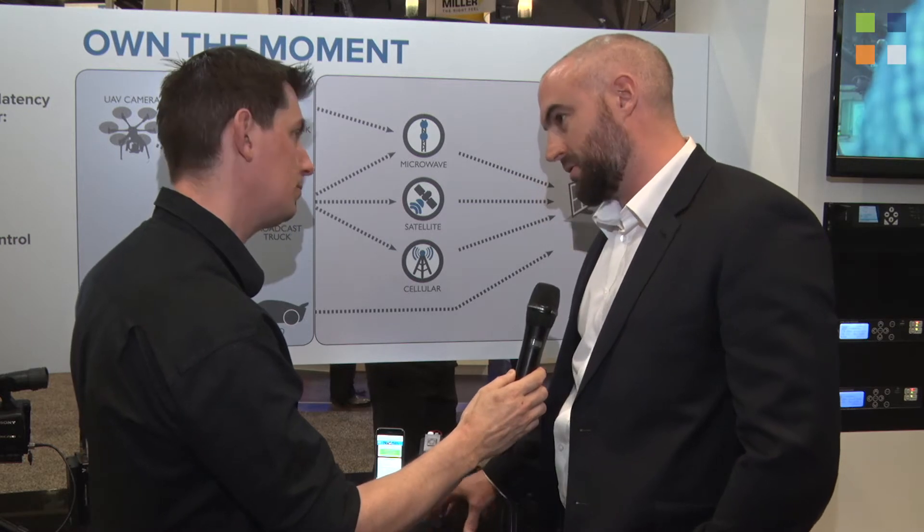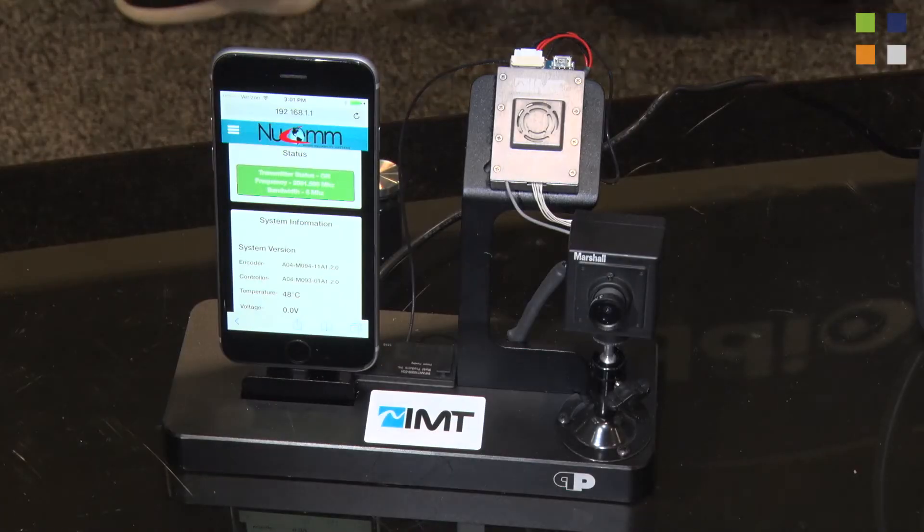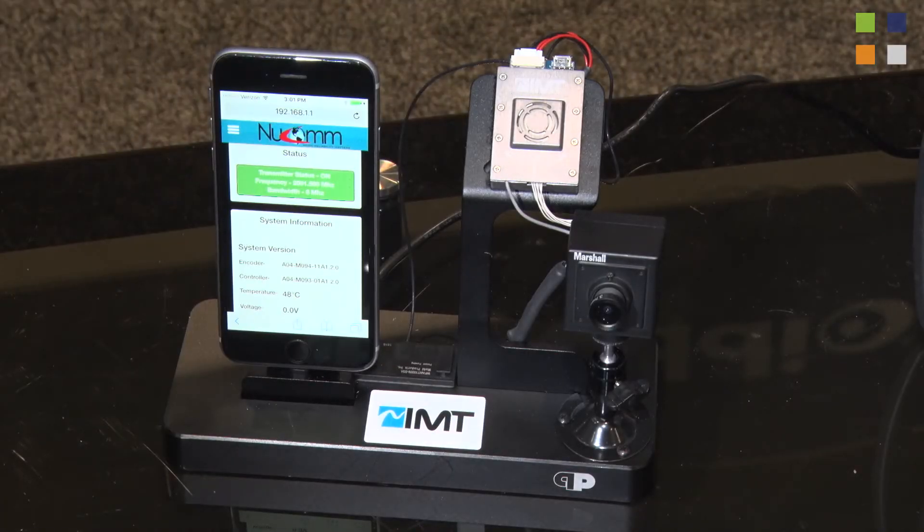It's the smallest transmitter that we do — we believe it's the smallest COFDM transmitter available on the market. It weighs in at only 34 grams. That 34 grams gives you up to 50 milliwatts of COFDM transmission — that's DVB-T and also our proprietary LMST modulation.